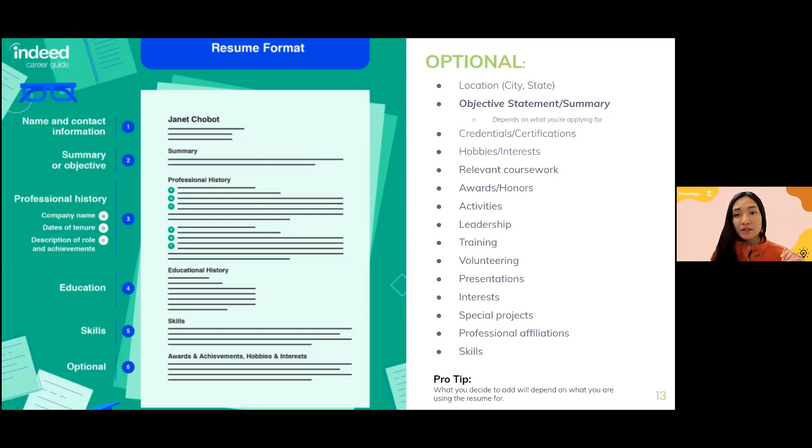Quick question from the audience: do competitive colleges look mostly for extracurricular activities rather than GPA? It depends on the school. Some schools look at grades and GPA; some look at the full package — extracurriculars, volunteer work, and more. I recommend watching our college admissions parent bootcamp on our YouTube channel where we dive deep into college admissions.